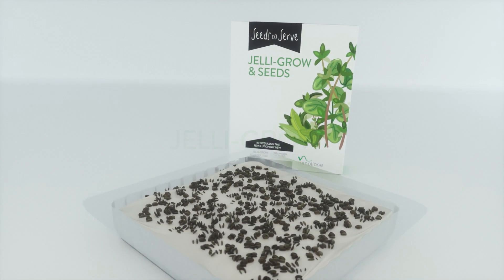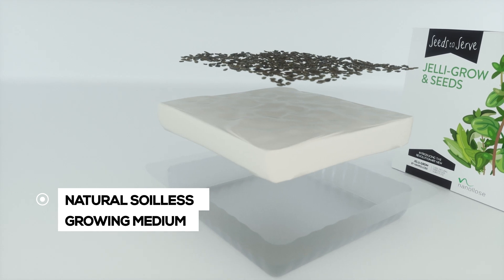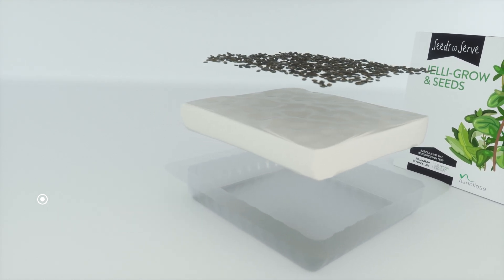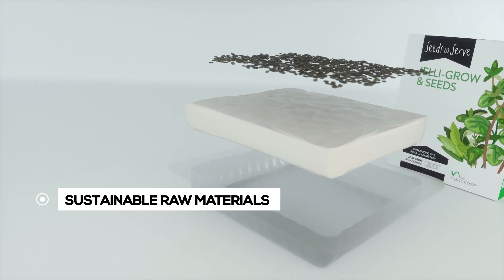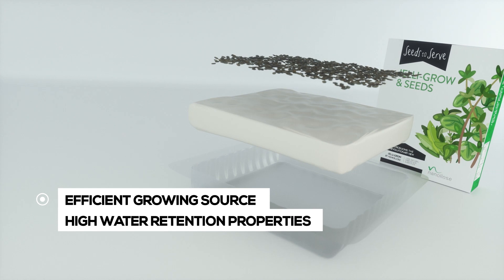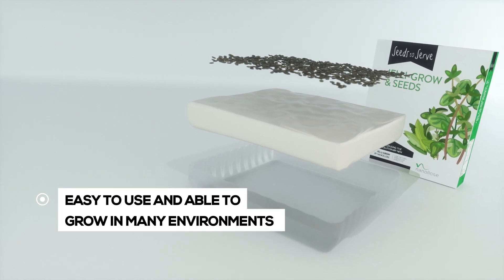Nanalo's technology is excited to present Jelly Grow. Jelly Grow is an innovative, natural, soilless growing medium that offers a new dimension in how to grow food. Made from sustainable organic raw materials, Jelly Grow is an efficient growing source that has high water retention properties, is easy to use and able to grow in a variety of environments.